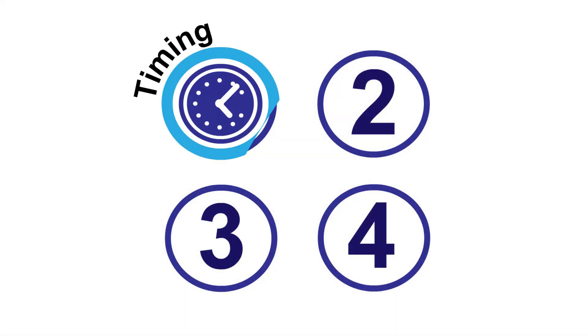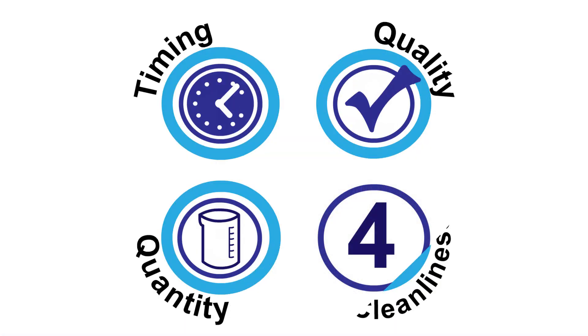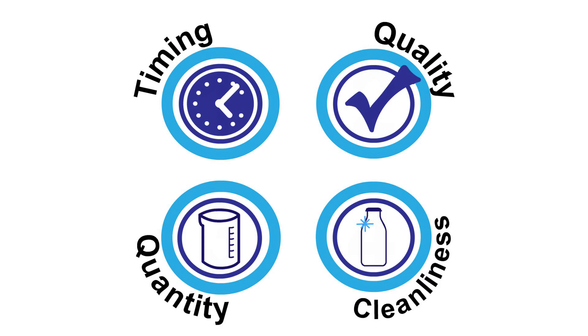With close attention to timing, quality, quantity, and cleanliness of the colostrum offered in the first days of life, you can ensure optimal growth and success of your calf-fed Holstein production.